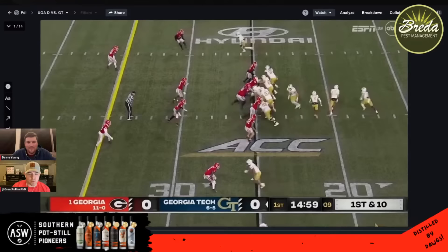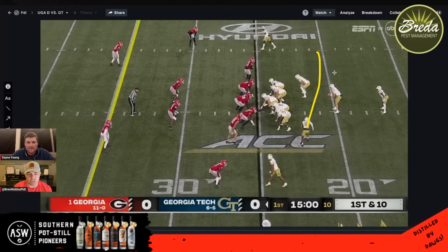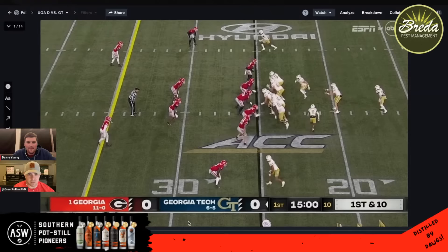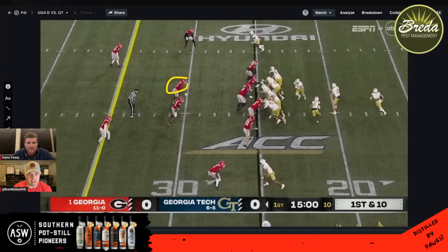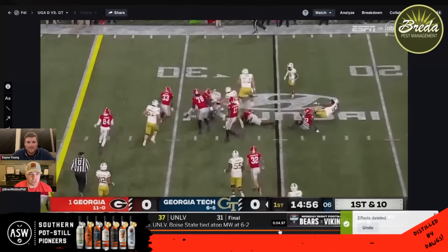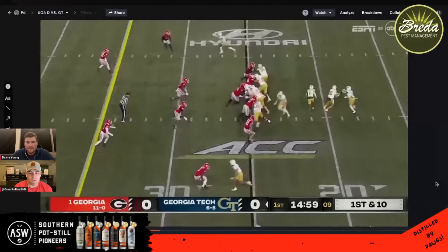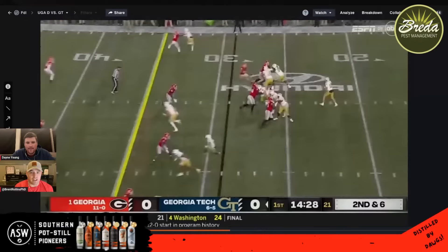Starting with this run to the right — first and ten, first play of the game. Georgia Tech uses jet motion a lot as eye candy. Smile Munden at the play-side backer doesn't extend out too far because of the jet motion, and Tykee Smith on the edge is taking on the right tackle, maintaining good leverage with square shoulders. That's just good defense. The back gets a couple extra yards but it's still a three-yard gain on first down — nothing explosive, second and long, good start.